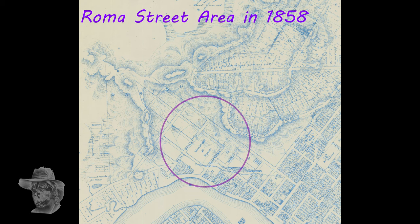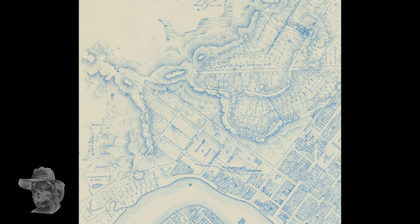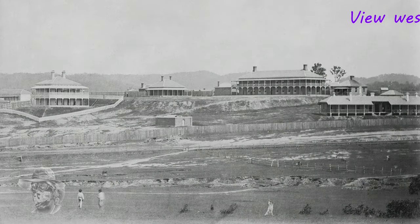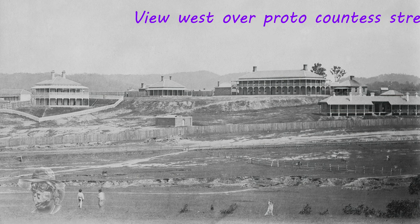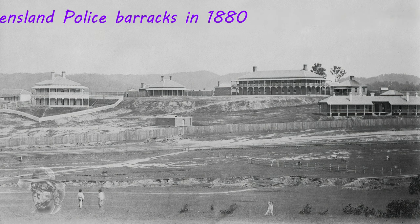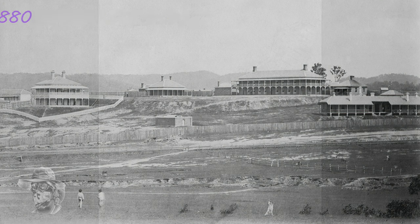Here we are back in 1858. This is the area that had been put aside for Roma Street — that's the Normanby area we're looking at. This is actually the area where the Brisbane Jail was going to go. As you can see, the town's moved on a bit. This is from 1860 looking to the west. That's the old jail — Brisbane Jail was built. That's Milton Road and that is what became Coronation Drive. You can see what became Counter Street going down the middle of the valley, and this is the Queensland Barracks, now called the Victoria Barracks, for the Queensland Police.